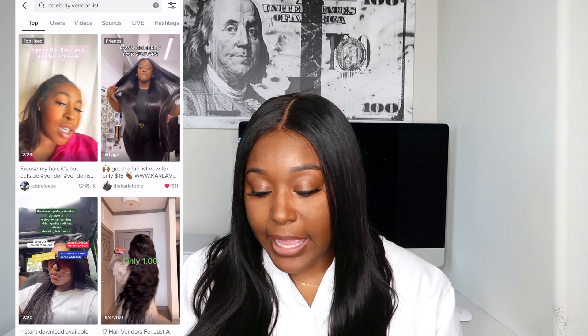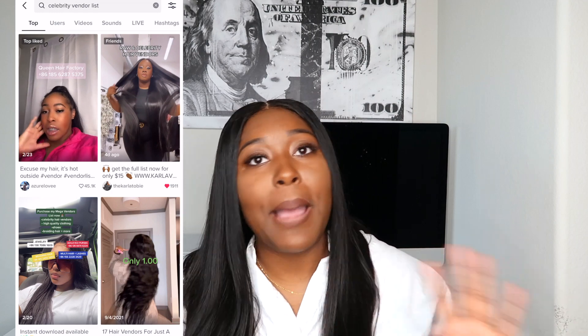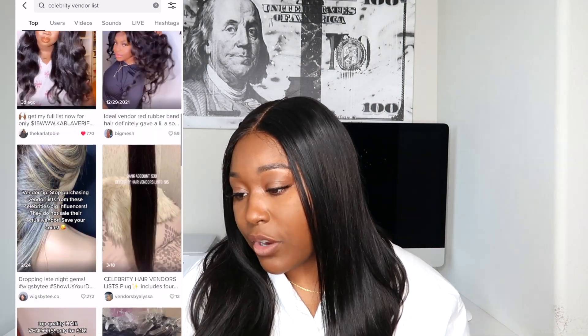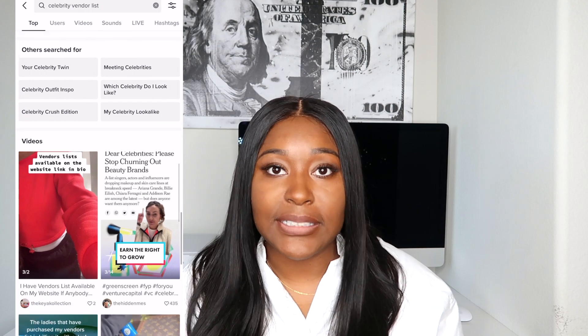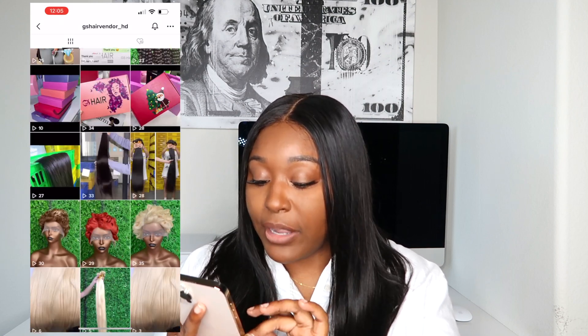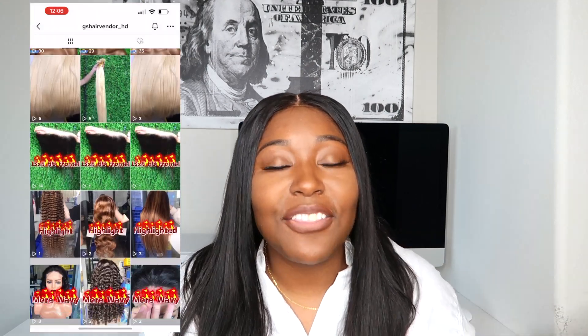We're going to type in 'celebrity vendor list' on TikTok. The first result has 45,000 likes and it has all the popular vendors you'll be looking for — she's dropping their contact information and their Instagram names, all for free on TikTok. One of the vendors she listed was GS Hair, so searching GS Hair on TikTok pulls up their page — they have photos in the factory and their contact information.